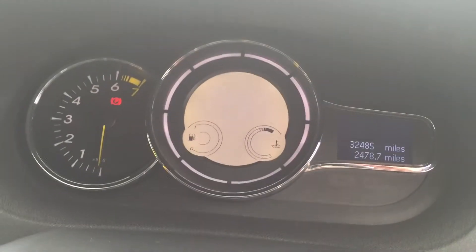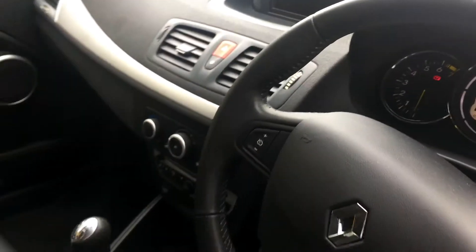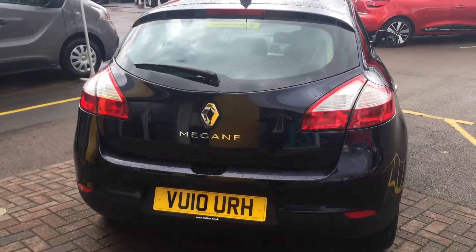The vehicle's done just over 32,000 miles, and if we work our way around to the rear of the car you can see a lovely shape on the Megane hatch, and it has a very spacious boot area as well.